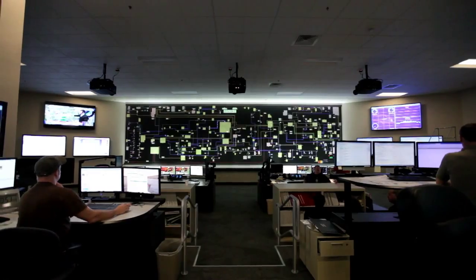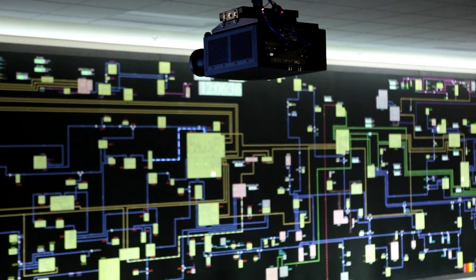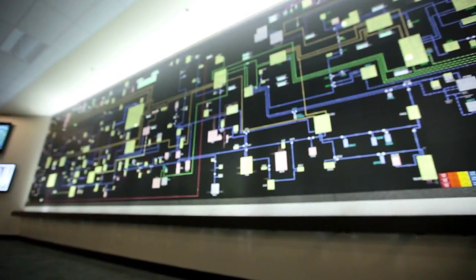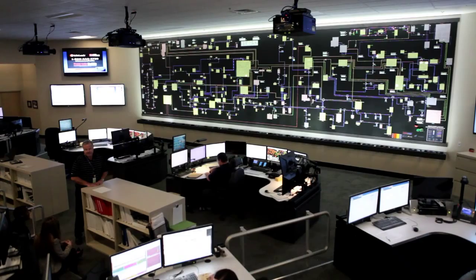So we went to a couple of our customers that we knew were using front projection and we asked them whose projectors they were using, and they happened to be using Christie in all instances. For our current map board project we selected the Christie projector system based upon the physical size of our map board, and then we determined what model projector we needed — and that's how we came to the conclusion to select the DS Plus 6K.